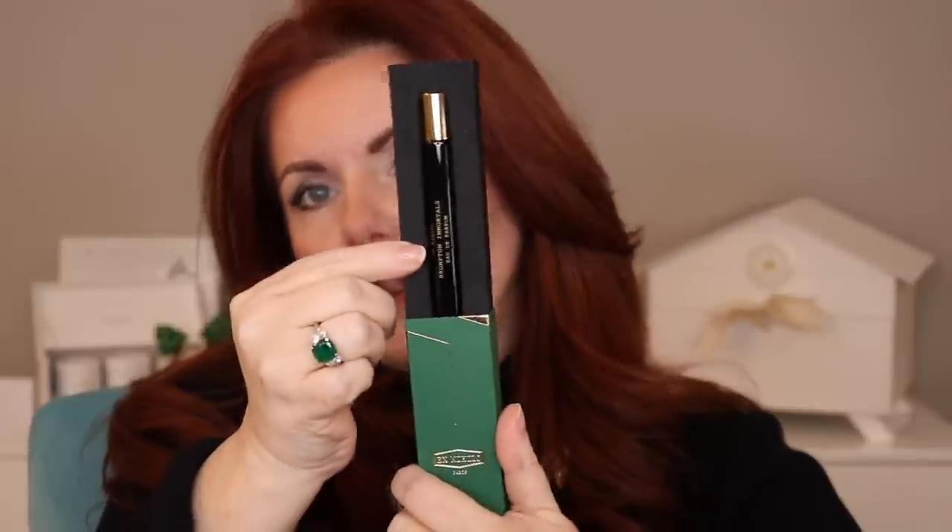In here there's MFK, Memo Paris, and a whole bunch of others. I didn't get it until fairly recently — I was going to do a daily unboxing but had shipping issues. Let me pull one out: this is Ex Nihilo Paris, Brompton Immortals, Eau de Parfum, 7.5 milliliter. Just a little bottle so you can try this particular perfume. And here's Montal Paris — Arabian Tonka — with those almost metal-style bottles they're known for.